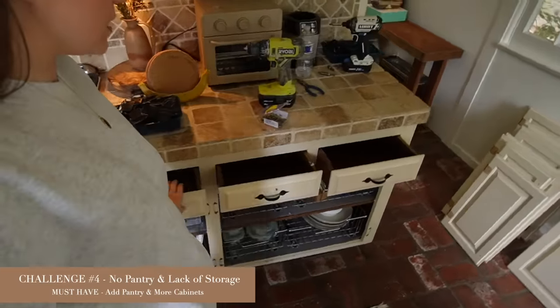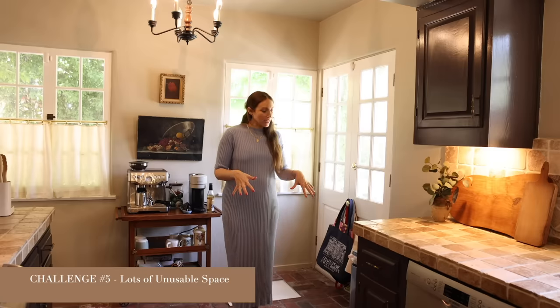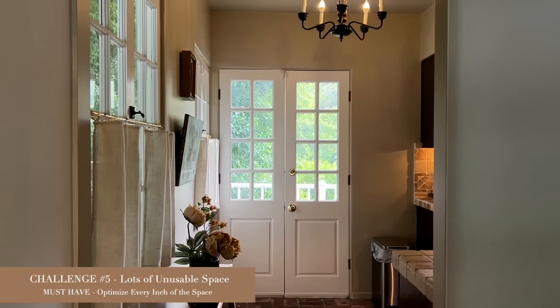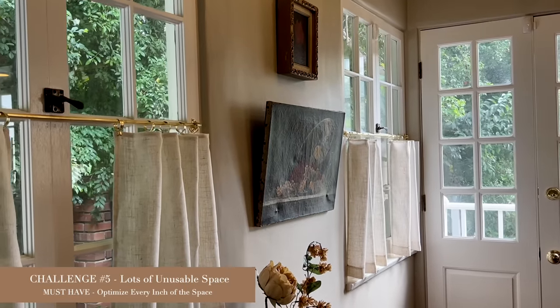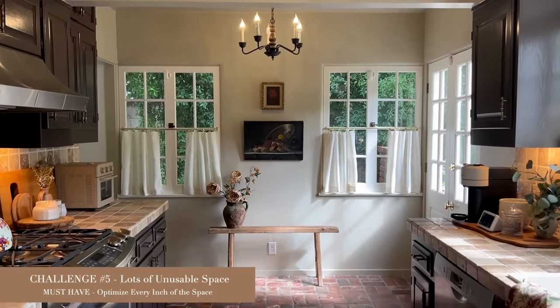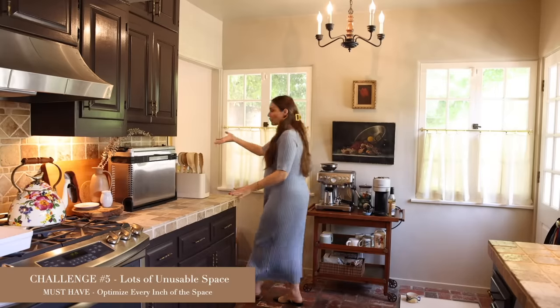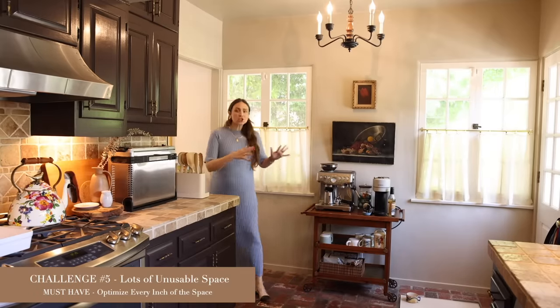We have cabinetry that's very narrow and not very deep, and we have no pantry, so it forces us to use a lot of cabinetry for dry goods and pantry-type items. Storage is definitely a big one that's lacking. We also have this dead-space corner with a patio door — you can't put a breakfast nook, counter storage, or a hutch there because you need access to go outside and through the doorway to the dining room.